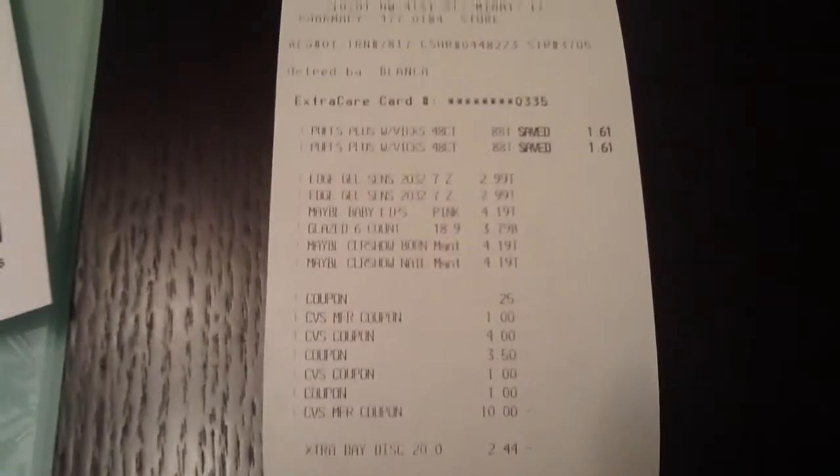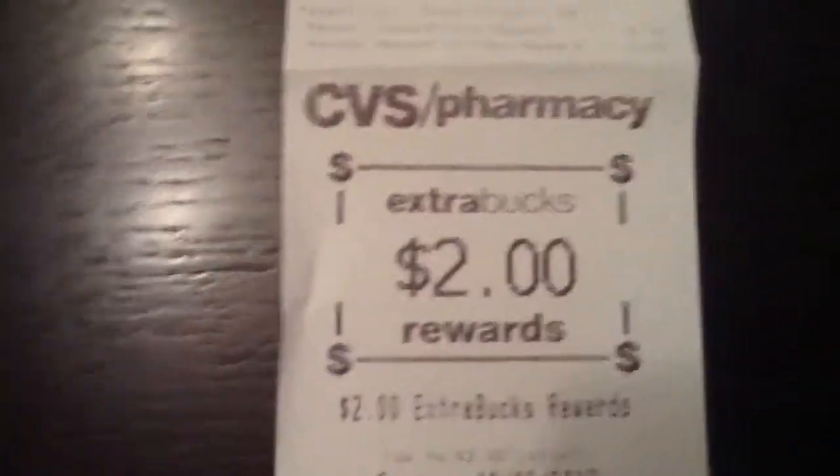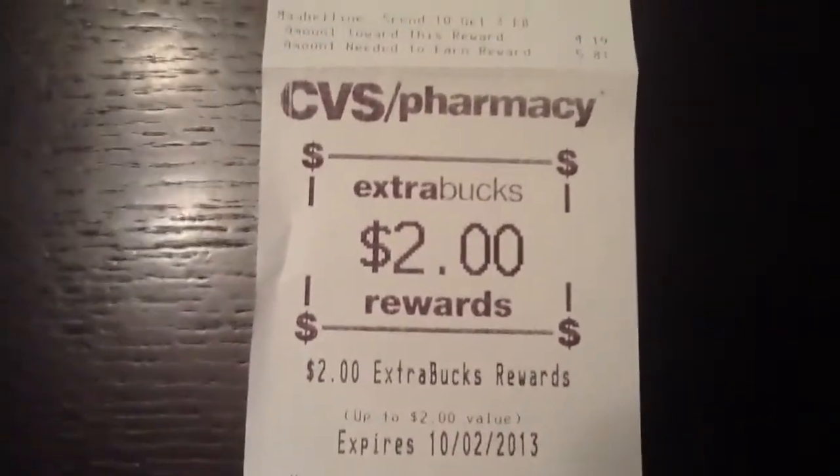And that's it. As you can see, my total was $1.68. I had some money on my money card, so I paid with that, and my balance was $33. Not bad, because I paid like $1 and they gave me two extra bucks good for my next transaction, expiring in October. Not bad.